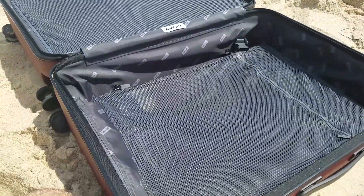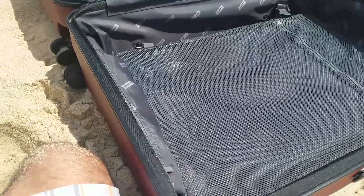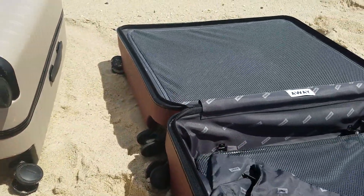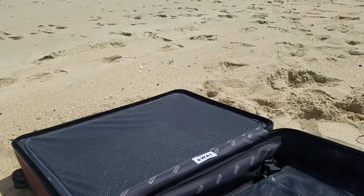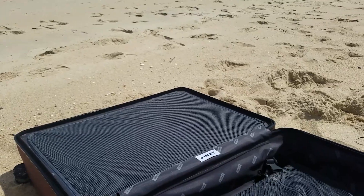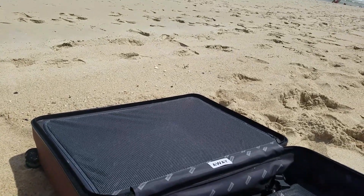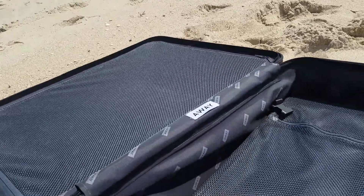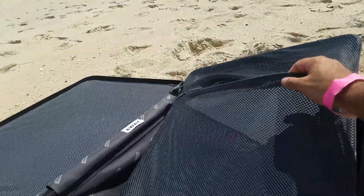And when you look on the inside, they really thought of ways to make your life a whole lot easier. It actually comes with its own laundry bag over here. A lot of times you've got to find a shopping bag or whatever. And it has multiple pockets for you to put your things. So if you want to vacuum pack your shirts, you can simply just put it in this component right here.